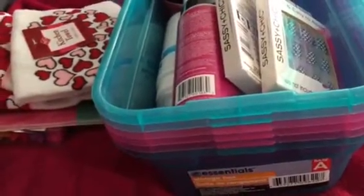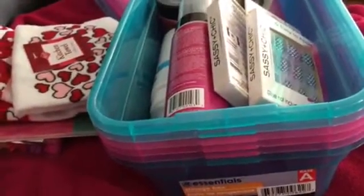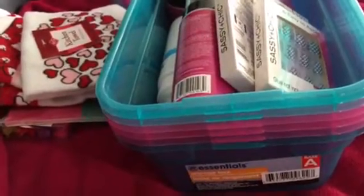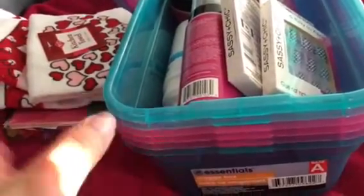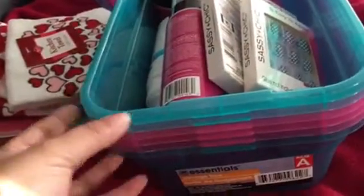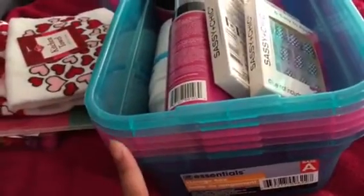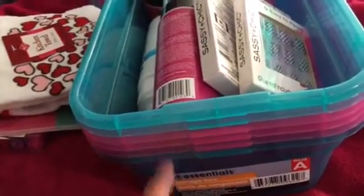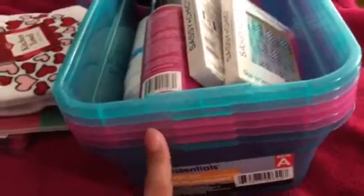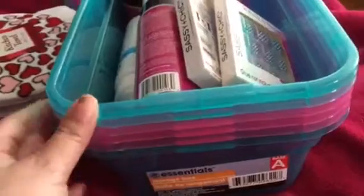Hey lovely ladies, welcome back to my channel! I'm coming to you today with a quick Dollar Tree haul and a couple of things I got from Kroger and Target. We are starting to pack up now so I'm starting to organize and condense everything. I saw these on someone else's haul — I don't remember who she was — and when I went to my Dollar Tree yesterday they had a ton of them sitting out.